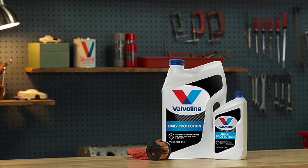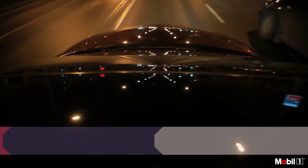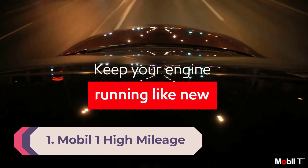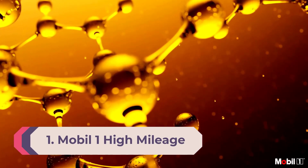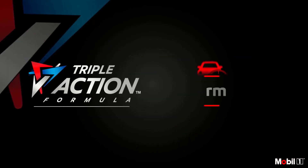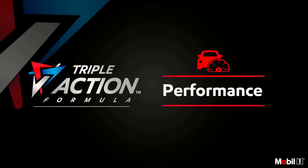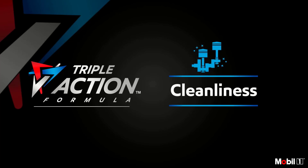Number one: Mobil 1 High Mileage Full Synthetic motor oil. This oil from Mobil 1 increases the time between oil change intervals by upping the number of miles a vehicle can go before requiring maintenance. On top of serving cars intended for long stretches of driving, it's also great for vehicles that have clocked over 75,000 miles and those subject to extreme temperatures.